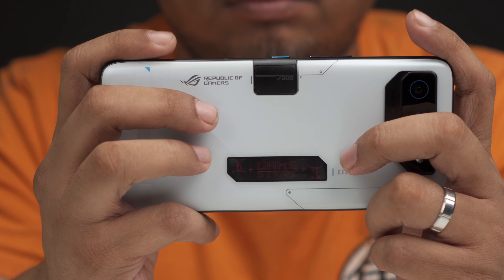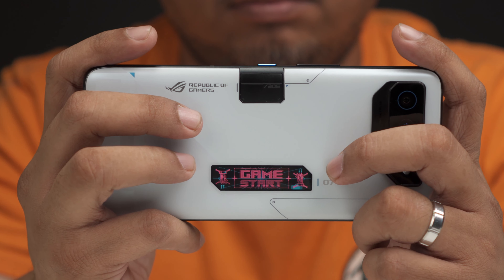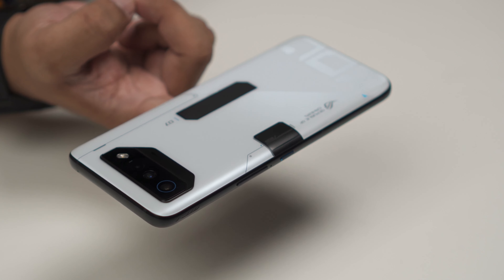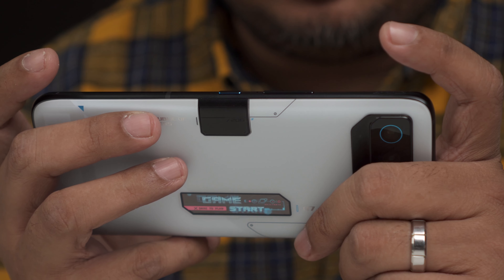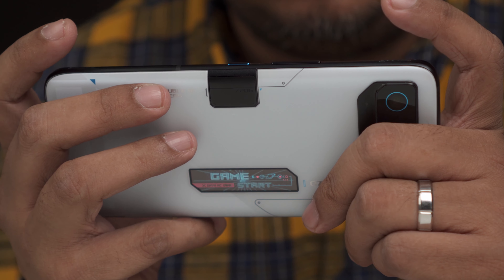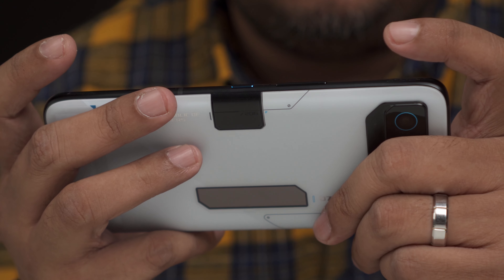One thing I really like about the ROG Phone 7 is that Asus took long-term gaming into account when designing it. The battery is split between two sections — it's a 6000mAh battery, so you have 3000mAh on each side. This makes the phone perfectly balanced in the middle, so when you're actually playing, the weight isn't concentrated on either side. It's very ergonomic, making games like Genshin Impact or Tower of Fantasy easy to play.